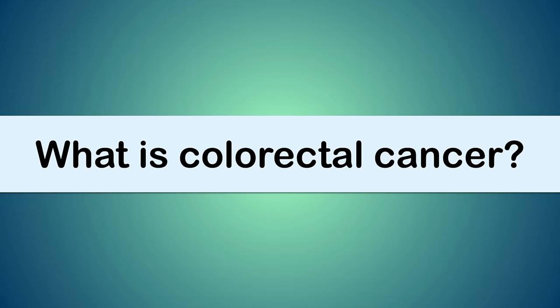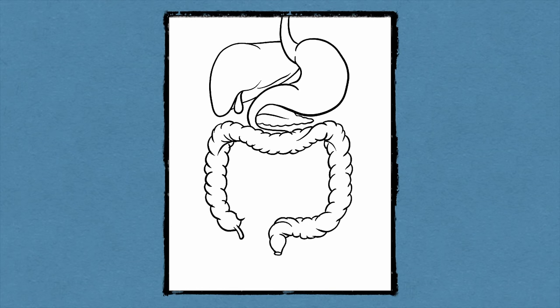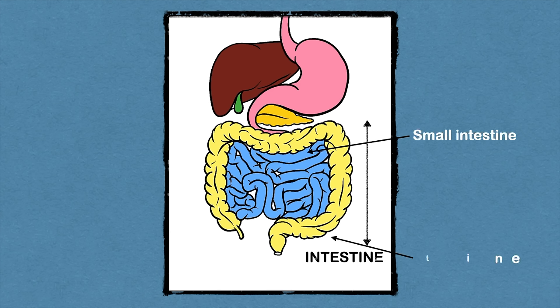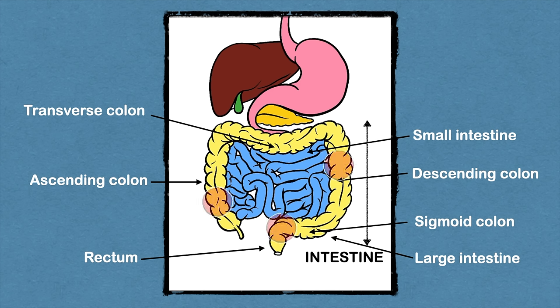Colorectal carcinoma, or colorectal cancer, is the cancer of the large intestine and/or rectum. Looking at the gastrointestinal system, the blue part is the small intestine and the yellow part is the large intestine, which has several parts: ascending colon, transverse colon, descending colon, sigmoid colon, and eventually the rectum. Any part of the large intestine and rectum may be involved in this cancer.